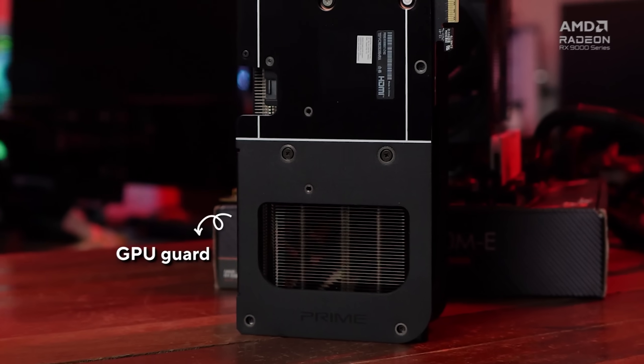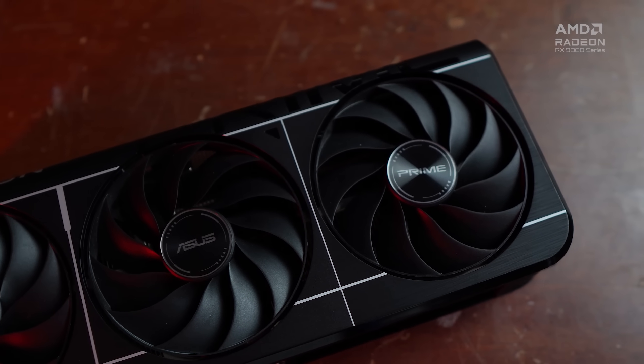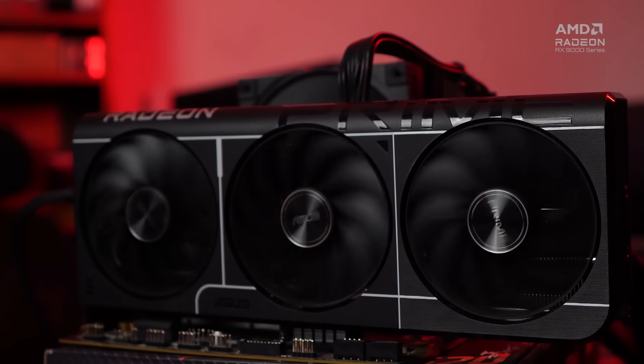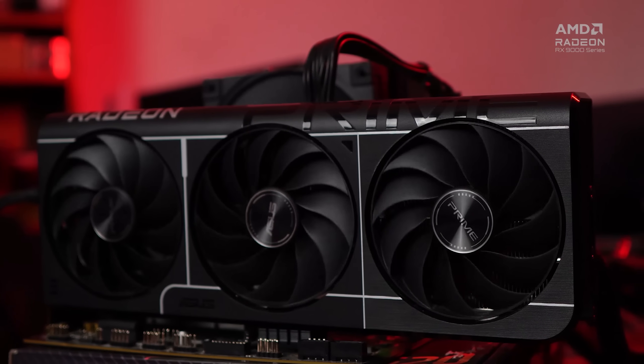ASUS has also applied its GPU Guard to the card, so there's adhesive in all the corners to protect against cracks. The card also has three fans, which surprised me — usually in this price range dual fans is the more common configuration, but three fans is great. You want your GPU as cool as possible to enable the best performance and also increase its lifespan, and these three Axial Tech fans ASUS has on the Prime look like they will deliver.